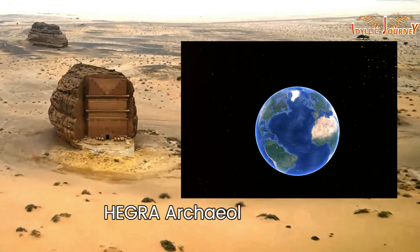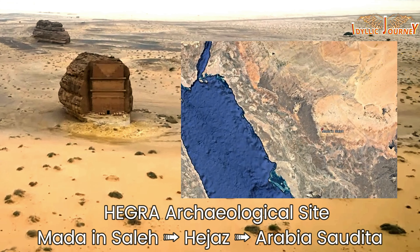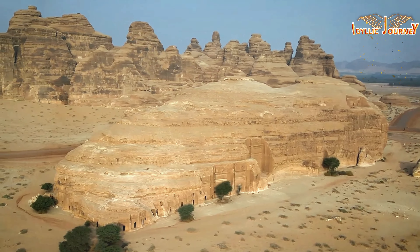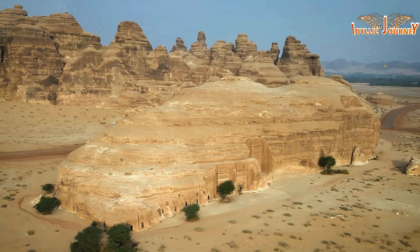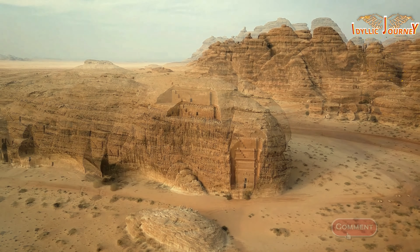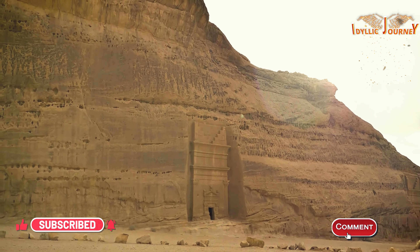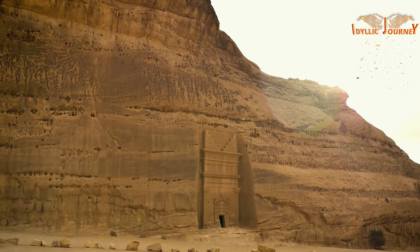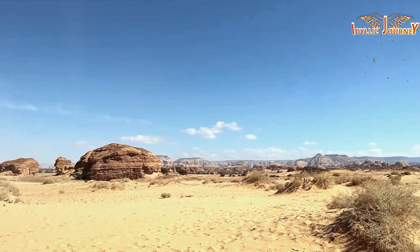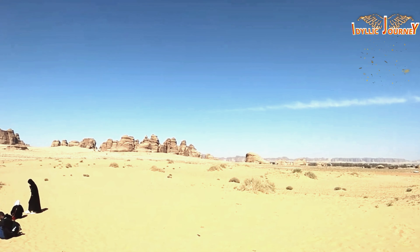Hegra is an archaeological park of more than a hundred monumental tombs carved in the rock, located in the desert of Saudi Arabia in the province of Hejaz. It was the second most important site of the Nabatean culture after Petra. The Nabateans were known for their skill in managing water resources, with a network of wells and cisterns that turned the desert into an oasis where agricultural production allowed them to feed thousands of citizens.